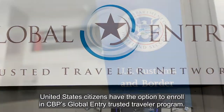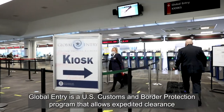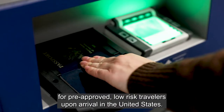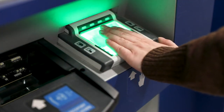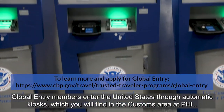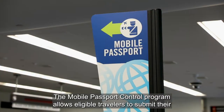US citizens have the option to enroll in CBP's Global Entry trusted traveler program. Global Entry is a US Customs and Border Protection program that allows expedited clearance for pre-approved low-risk travelers upon arrival in the United States. Global Entry members enter the United States through automatic kiosks, which you will find in the customs area at PHL.